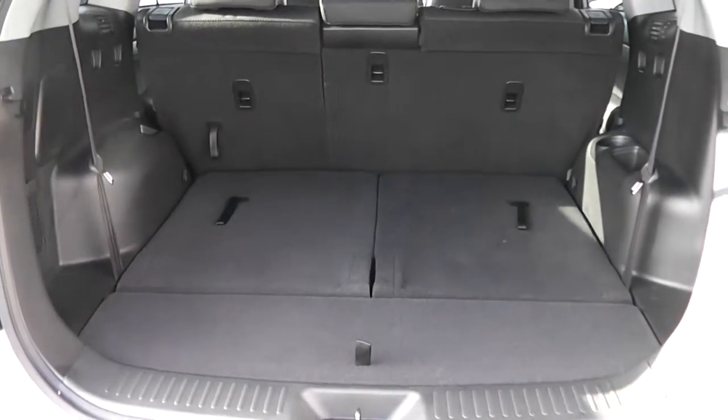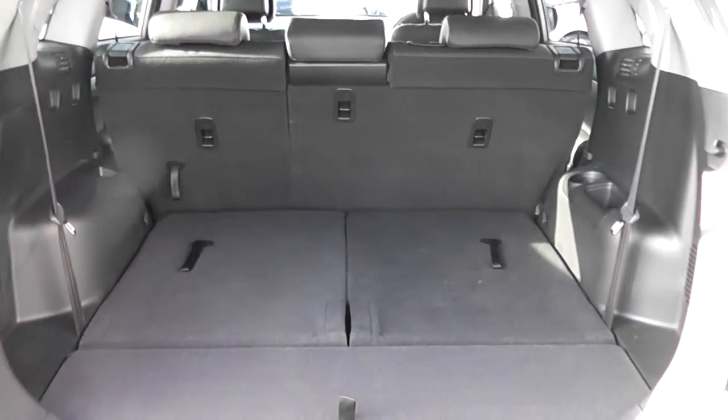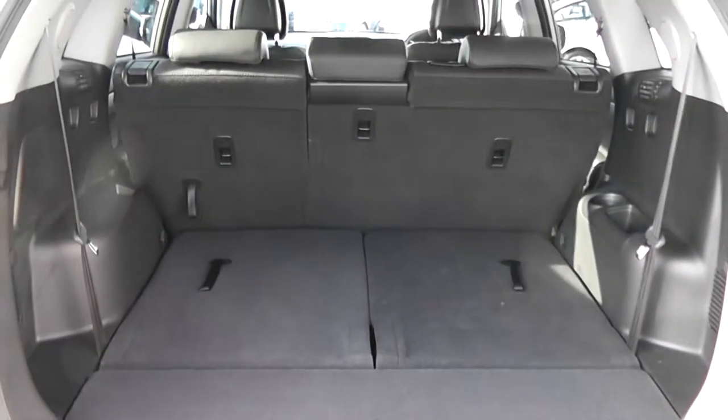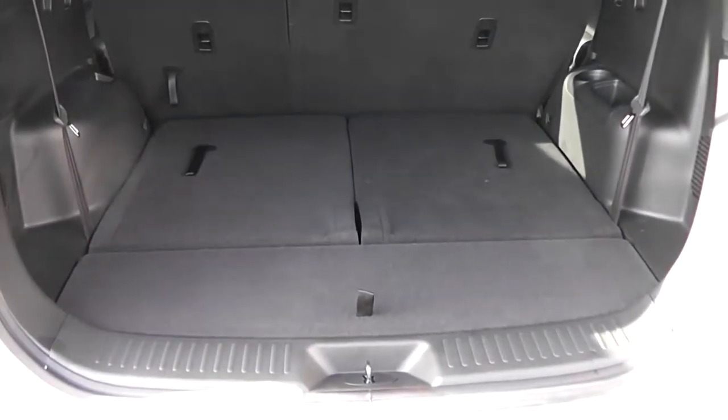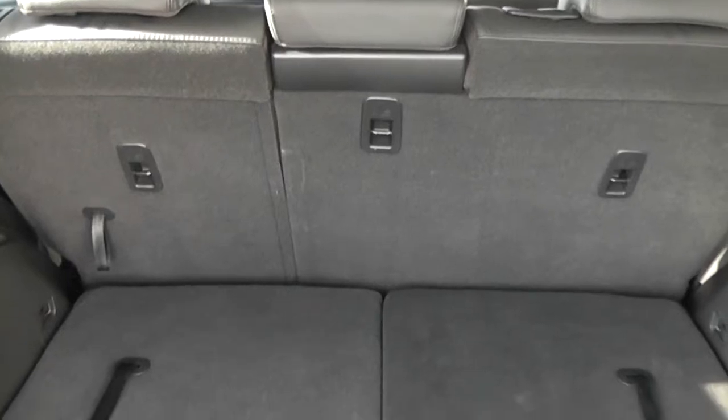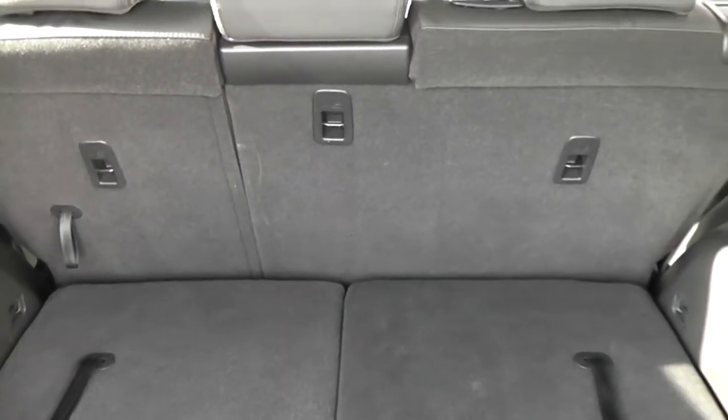We've got a very large boot space. Now this car is a 7-seater; at the moment we've only got the 5 standard seats up. As you can see with the 2 rear seats down there is plenty of space, so there's not much you won't be able to get into the back of this car. The middle seats also have a 60-40 split-fold, so you can make some more space in the back if you wish.